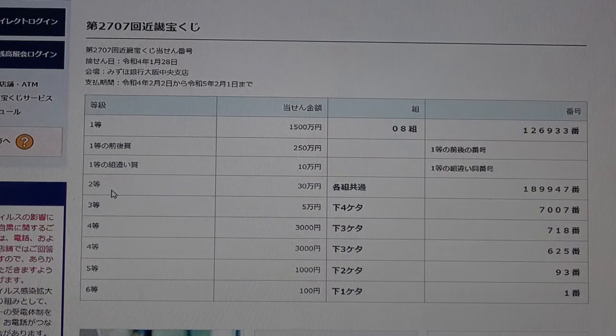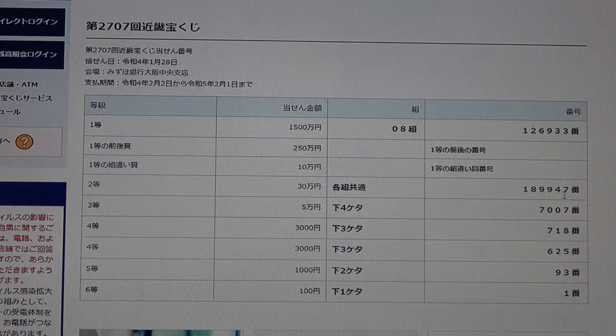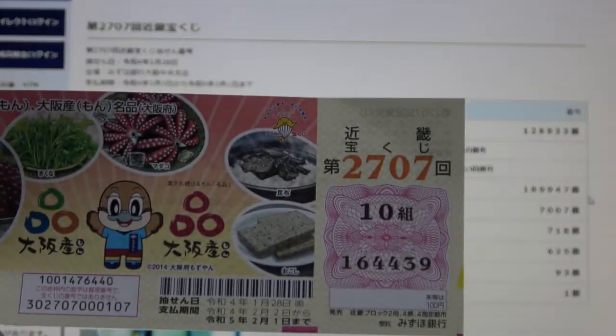To win the third prize — Juman En — you can have any grouping number, but you must have these exact numbers in the exact order: 1, 8, 9, 9, 4, 7. No good for me.